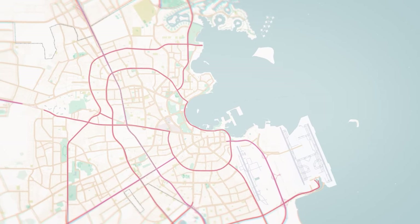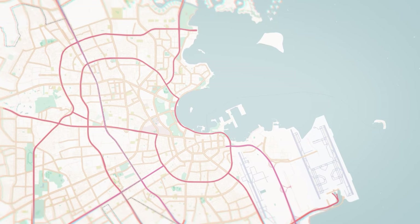As locals, for us, Doha refers to the whole country — so sometimes you might hear me say Doha when I really mean Qatar. Take a look at this map of Doha; let's break it down even more to learn about the areas you'll be visiting.